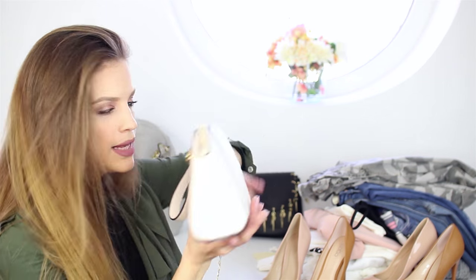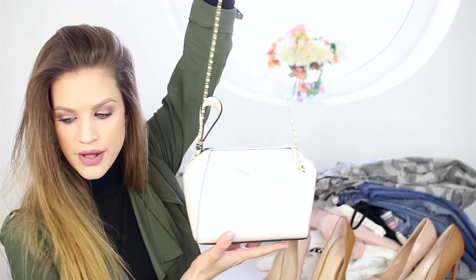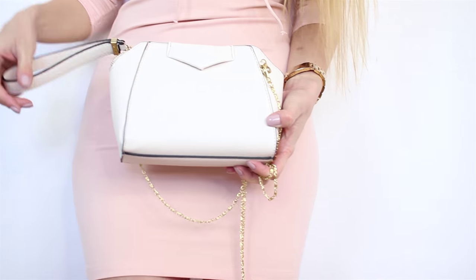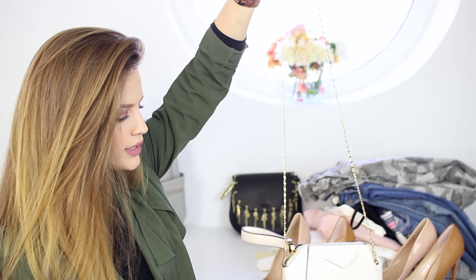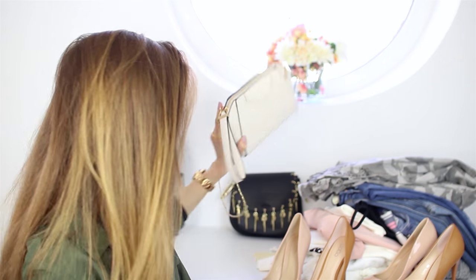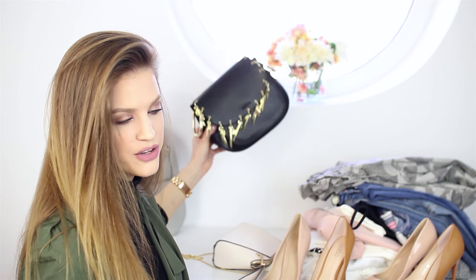I also got two mini bags. The first one is a perfect pinky-nude beige shade with a gold strap — the perfect bag for spring and summer.